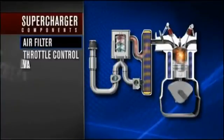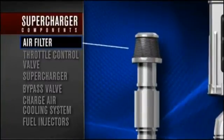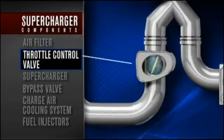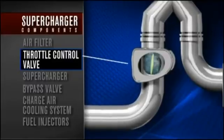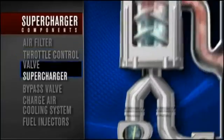There are six basic components of a supercharged system. The air filter is where air enters the system; it also reduces intake noise. Next in line is the electronic throttle control valve, which controls how much air enters the intake and communicates to the PCM — the onboard computer — how much air is entering the system.